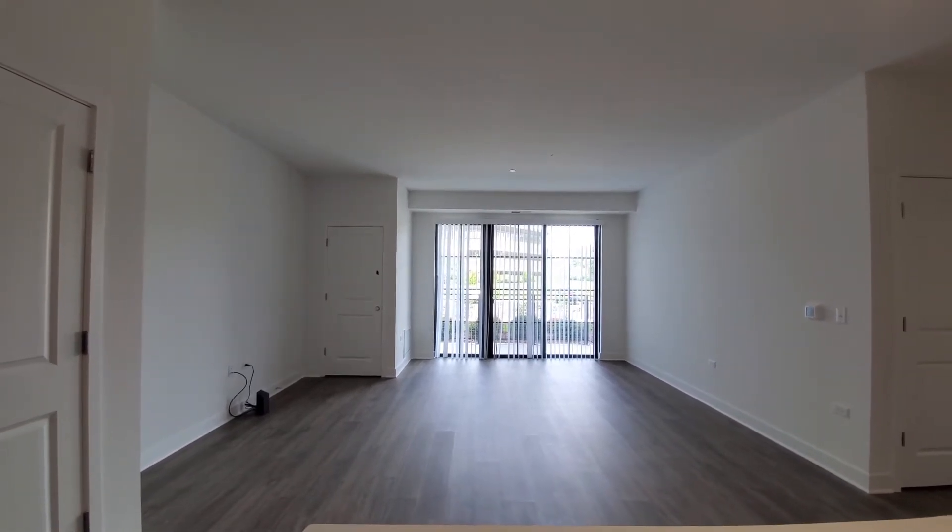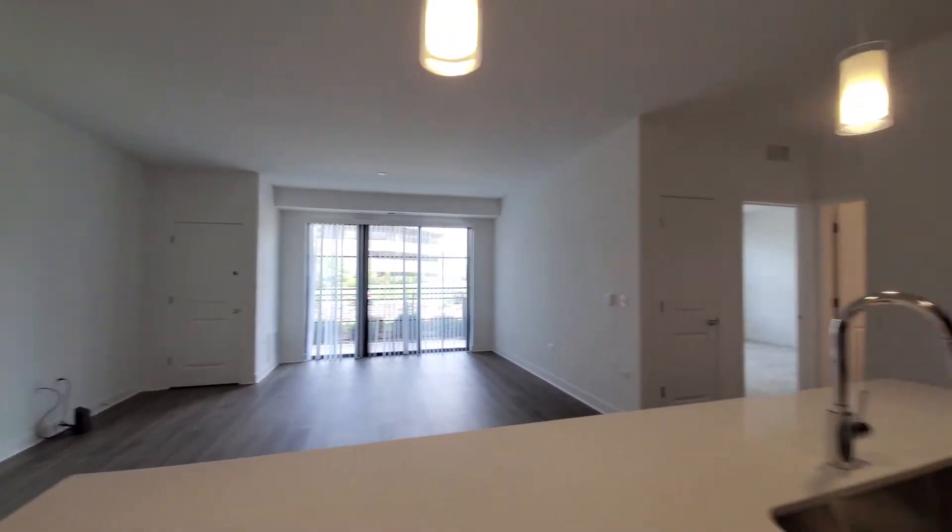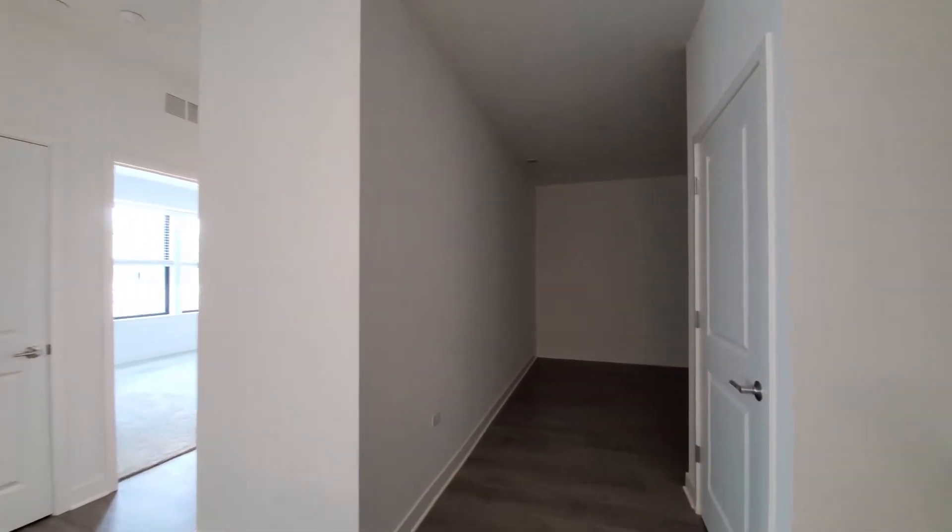Looking at plank flooring and high ceilings throughout the living areas. Headed toward the den — a surprisingly large space.